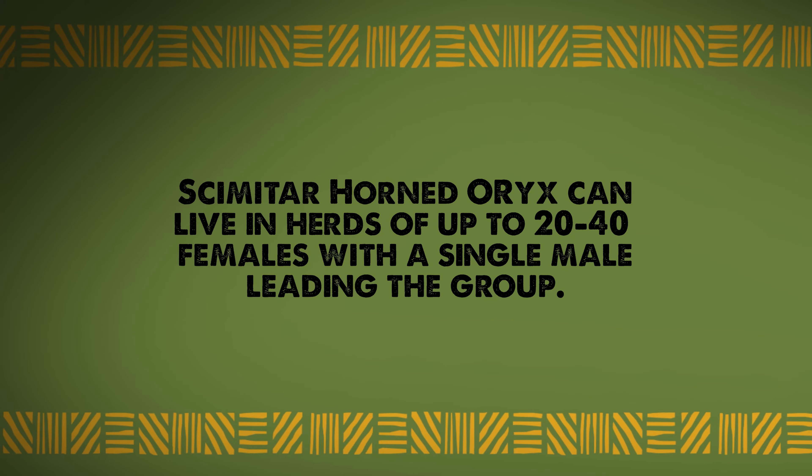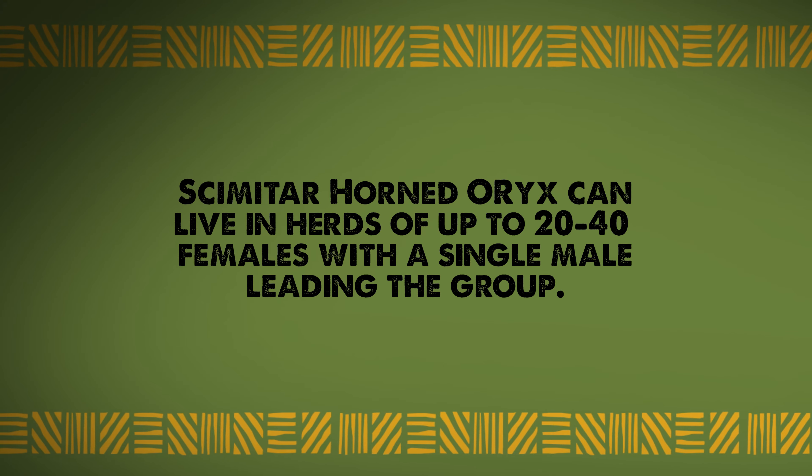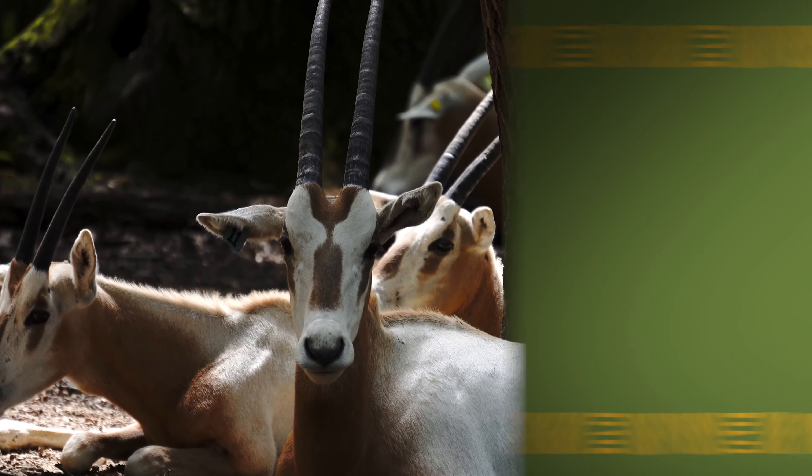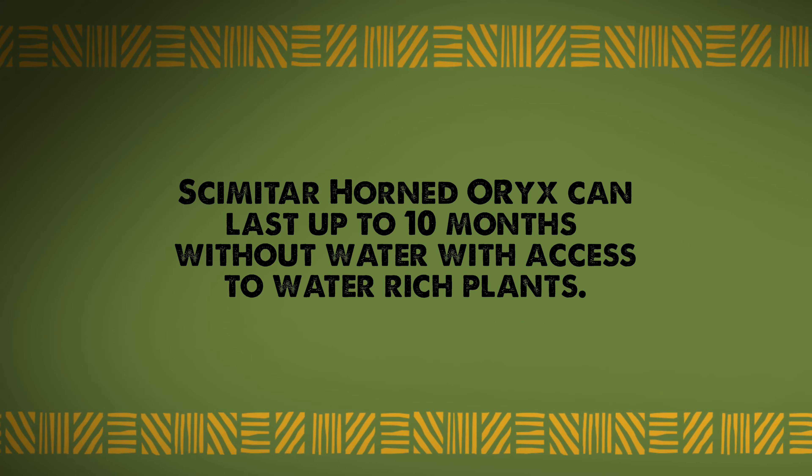Fact four: these oryx lived in herds of up to 20 to 40 females with one single male leading the group. Fact five: they can go up to 10 months without drinking water as long as they have access to water-rich plants.